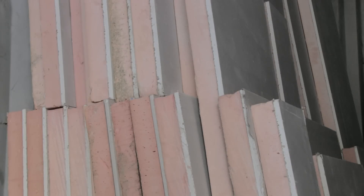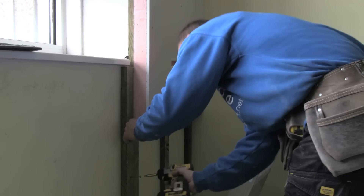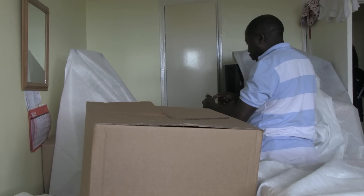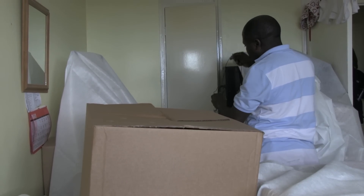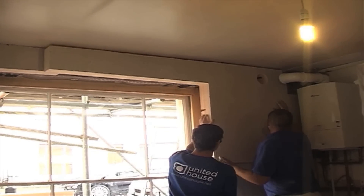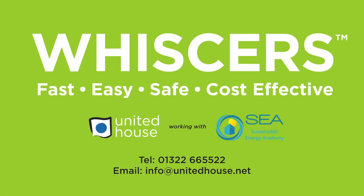Whiskers has many benefits: great accuracy, speed of measurement, off-site board cutting, fast and low-mess installation, and residents don't need to move out, avoiding disruption and relocation costs. Whiskers is a patented process that is faster, easier, safer and more cost-effective than traditional methods. It's a win-win situation all round.